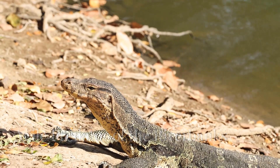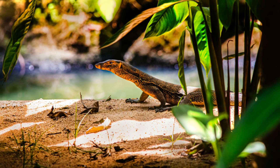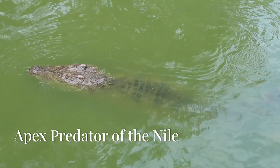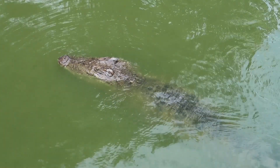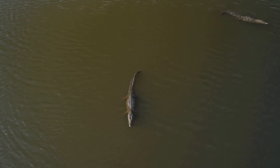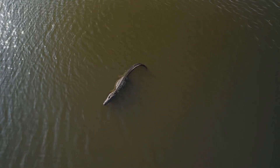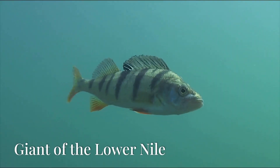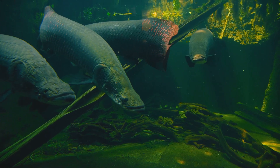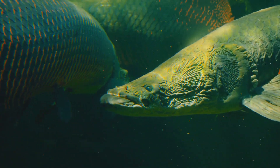The Nile monitor lizard, one of Africa's largest lizards, can grow up to six feet. These agile predators are common. No exploration of the Nile is complete without mentioning the formidable Nile crocodile, reaching lengths up to six meters. In the lower Nile, the Nile perch reigns supreme — this giant can weigh up to 200 kilograms.